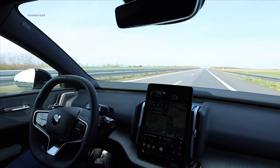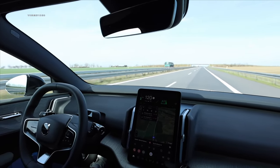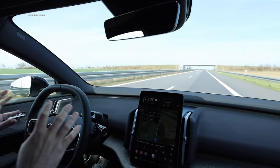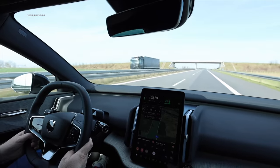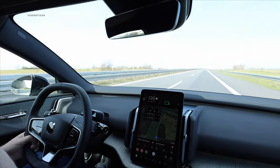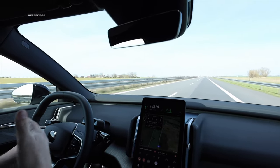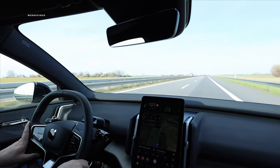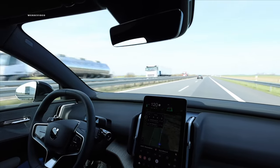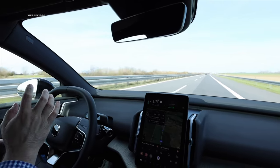On the highway, it maintains its position very well to the center of the lane — significantly better compared to traveling overland. However, what's also missing on the highway is advanced predictive cruise control. That means if there is a speed limit introduced for a construction site or a reduced-speed section, we absolutely have to manually adjust the speed via the steering wheel controls.